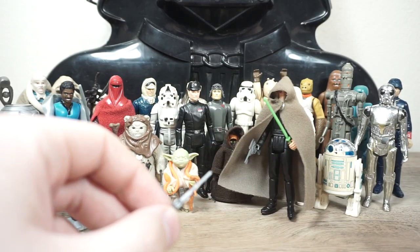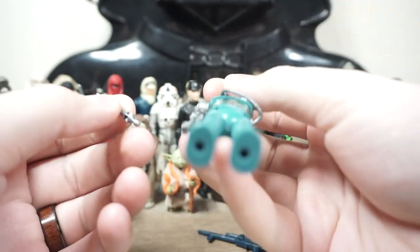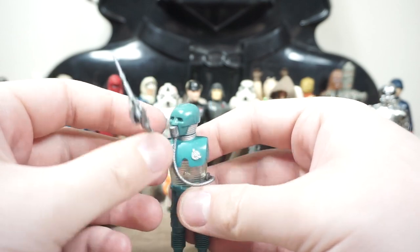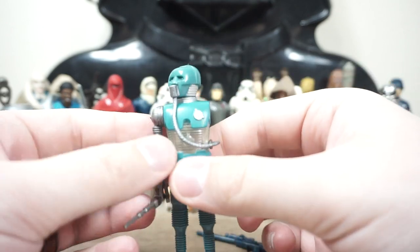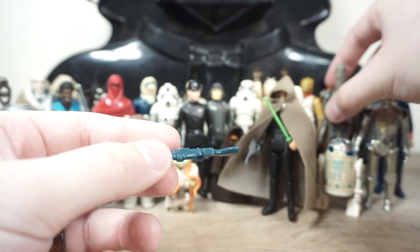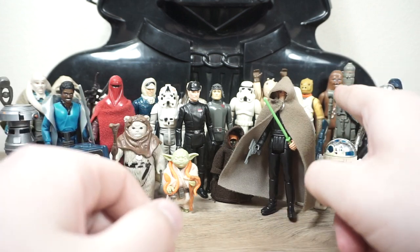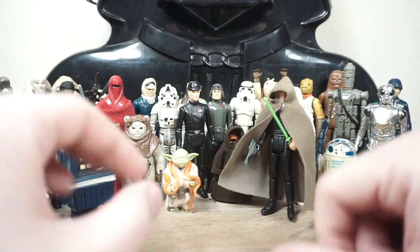There are a couple accessories left over. I believe this baton goes with the 2-1B medical droid — maybe he's like Harry Potter in the Star Wars universe with his little healing wand. And then this other accessory — I'm wondering if this is IG-88's blaster. I'm going to give it to him for the sake of this video and look it up later to double check. I thought he came with something like a Stormtrooper E-11, but maybe that's just the modern Hasbro version.